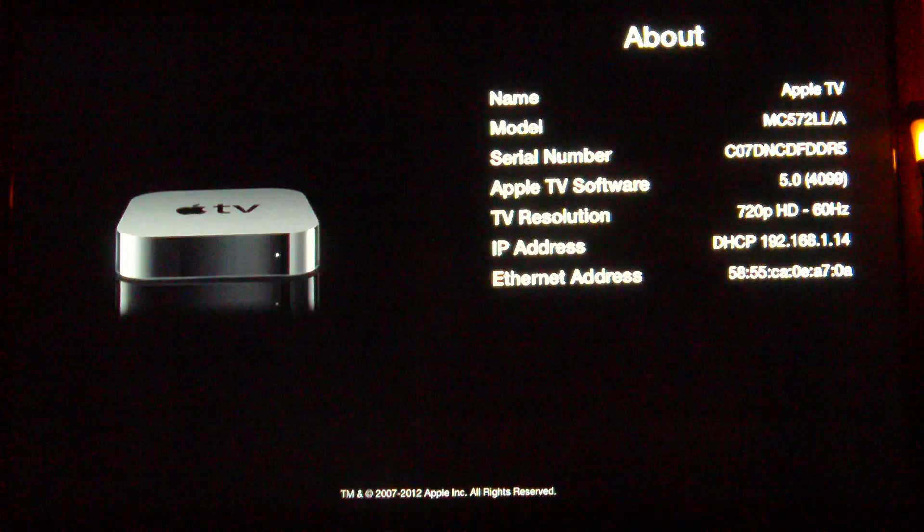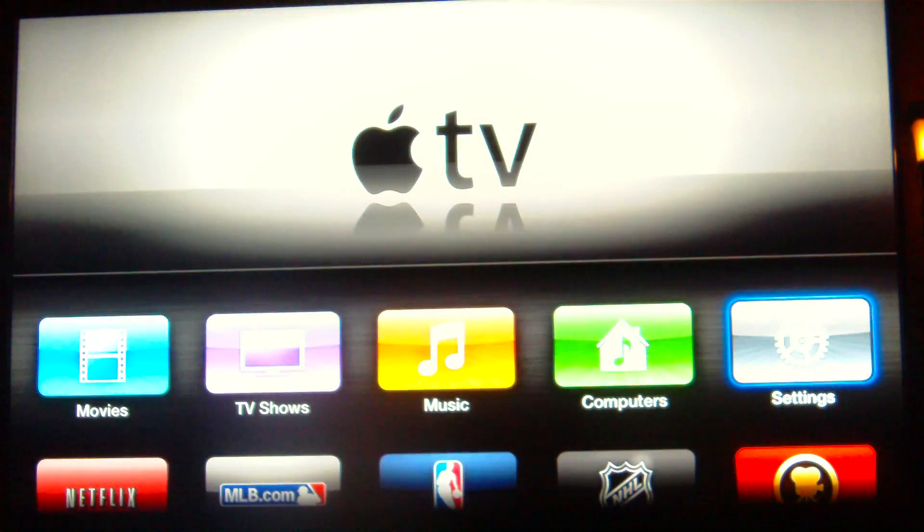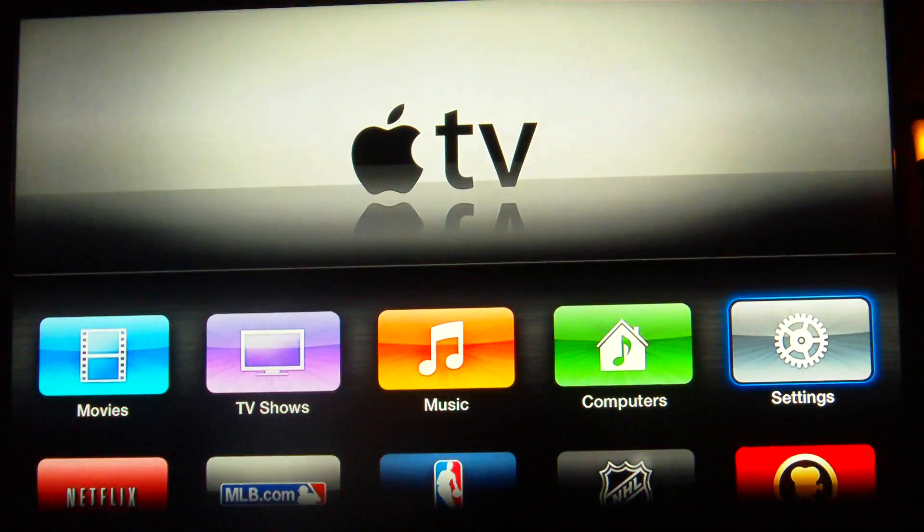You'll also see the resolution is 720p. Apple's decided not to upgrade the resolution on the existing boxes, unfortunately. The new Apple TV does get a new processor — it's a scaled-down version of the A5, single core.